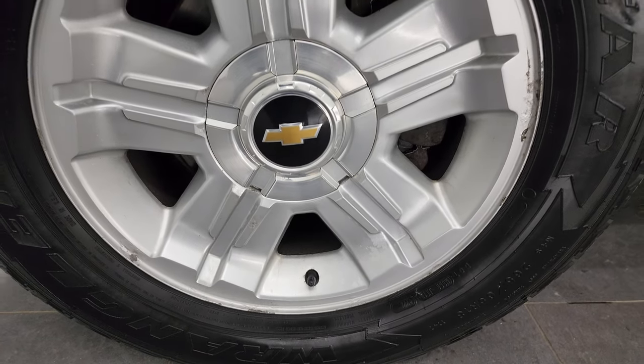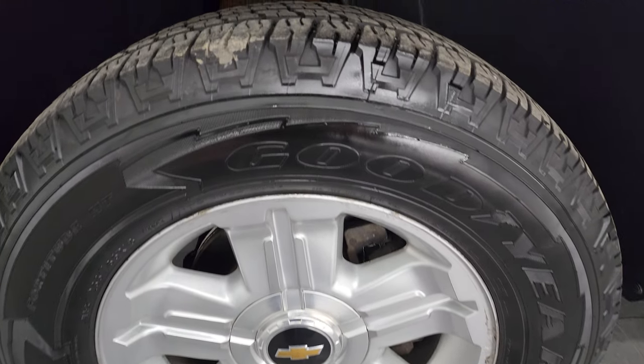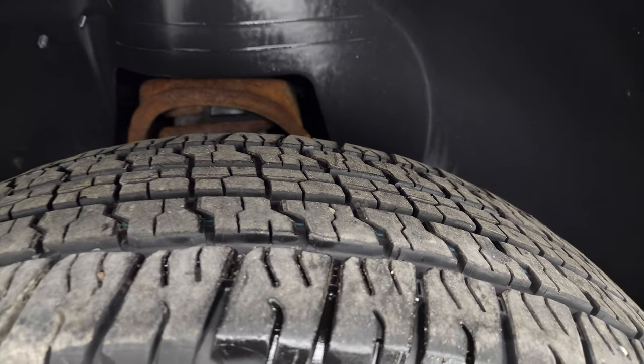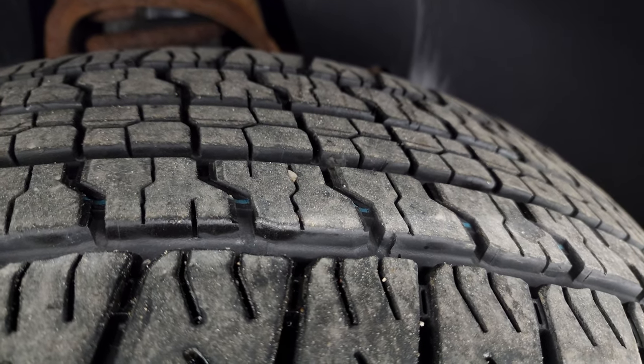This one comes with the 18-inch Z71 painted alloy wheels, and it has Goodyear Wrangler Fortitude 265/65 R18 tires. These tires look like they have probably about 60 to 70 percent of the tread left on them.